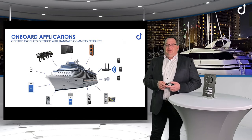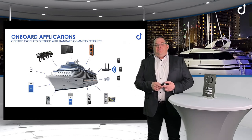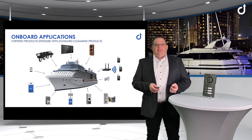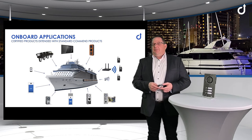For private communication we use SIP phones or standard Command devices with handsets. We also have the PA integration and in combination with our amplifier, horn speakers and the dockback station, we can reach the whole ship with announcements, alarms and information.